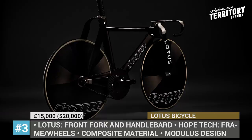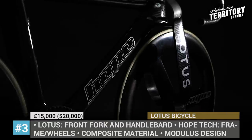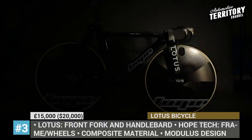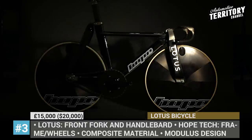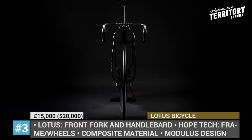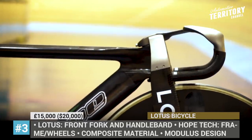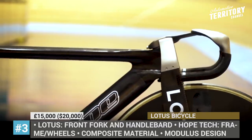Lotus and Hope Technology Bicycle. Nearly 30 years ago, Lotus Engineering participated in the development of a unique individual pursuit bike, Type 108, which was based on Mike Burrows' carbon fiber monocoque design. This time, they collaborated with Hope Technology to build the ultimate track bike that is expected to help athletes from Great Britain's cycling team win medals at the next summer's Olympic Games in Tokyo.